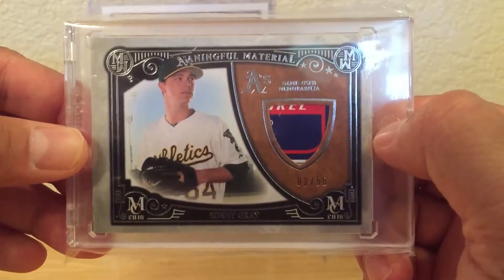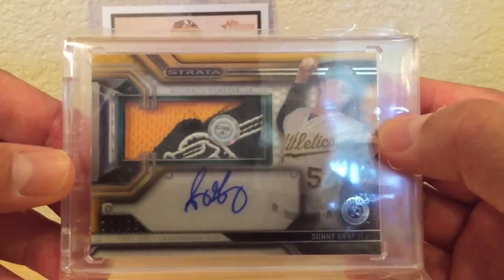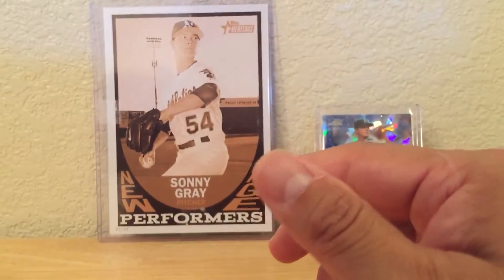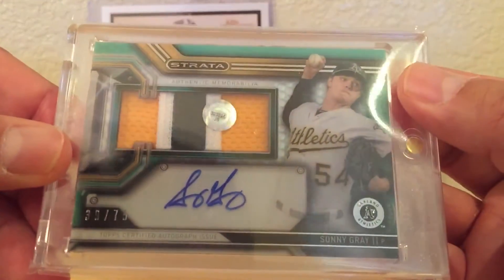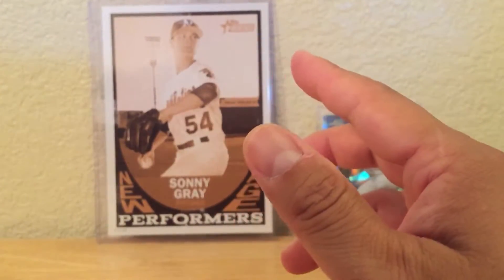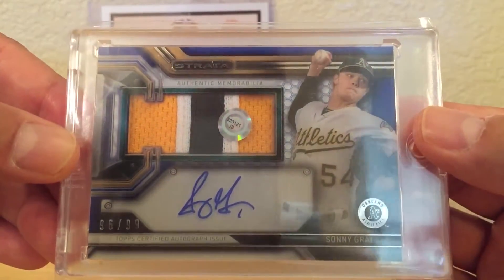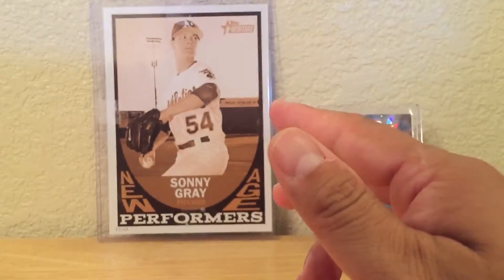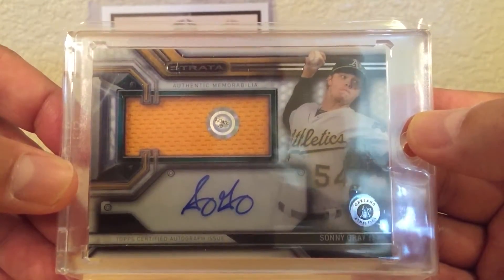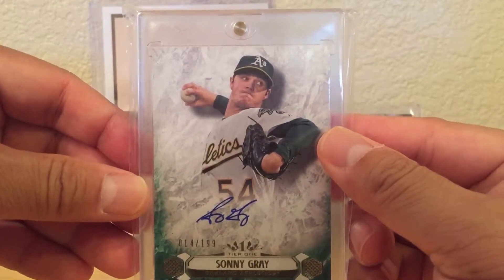There's another Museum Collection with part of the majestic tag, numbered out of 50. From Strata, I just got one numbered out of 25 today, plus a green out of 75, a blue out of 99, and the base. Then there's a Tier One numbered out of 199.